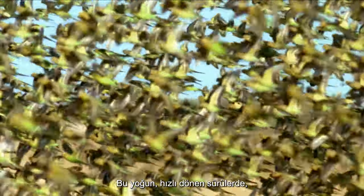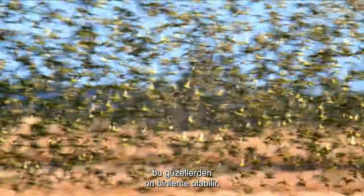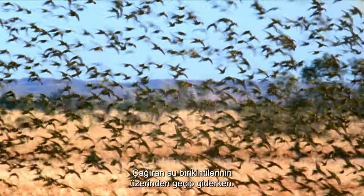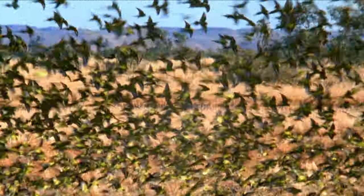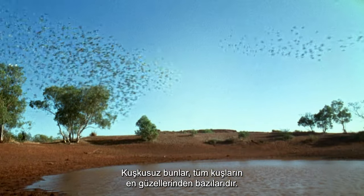In these densely packed, vast swirling flocks can be tens of thousands of these pretty, petite little parrots, as they swarm and swoop over the beckoning water holes. Surely these are some of the prettiest of all birds.